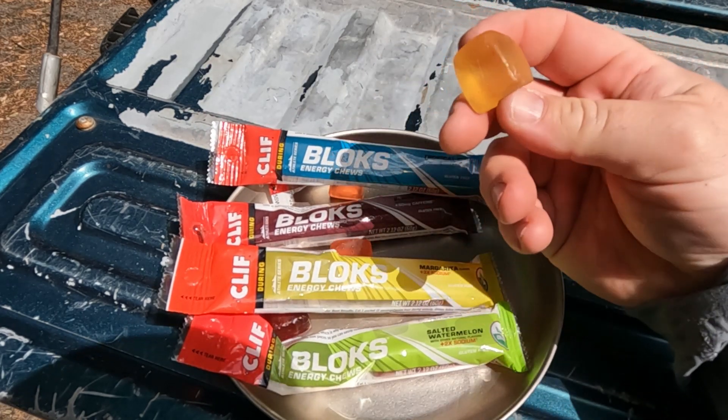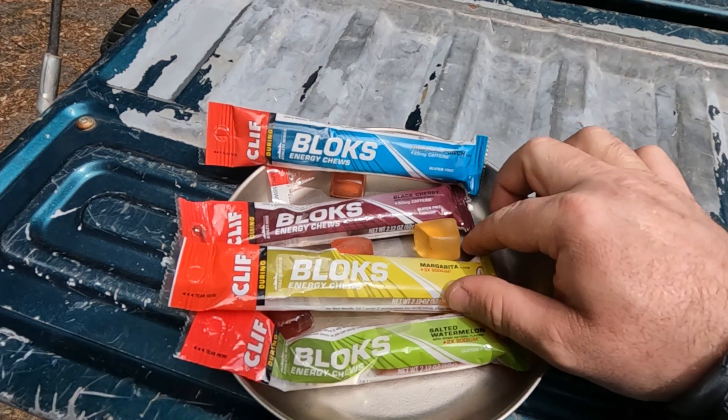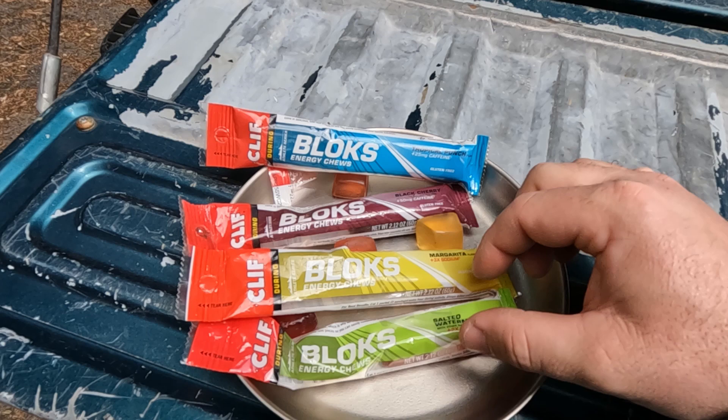They are little gummy chews. I've got four flavors here. Tropical Punch is my favorite, followed by Black Cherry. Then you have Margarita and Salted Watermelon.